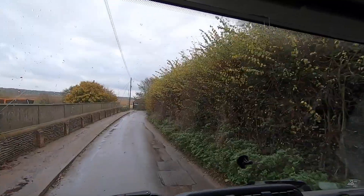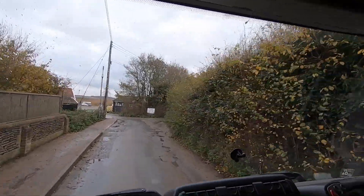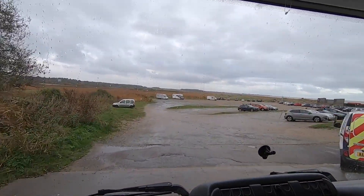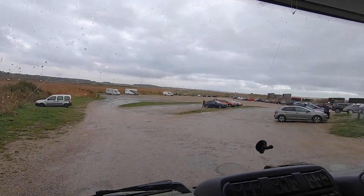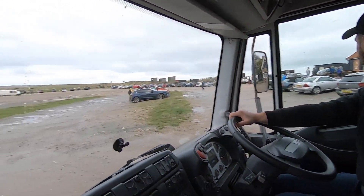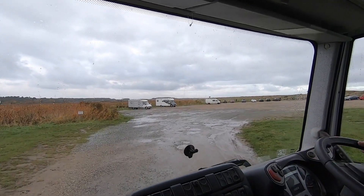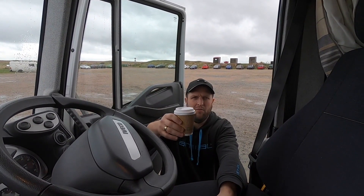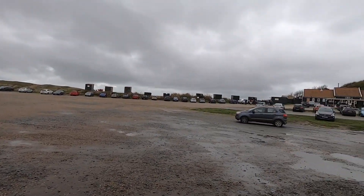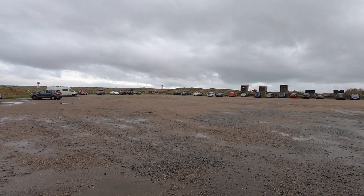We're heading down to the little cafe at Dunwich now, just a stone's throw from where we were parked. There are toilets here - I'm not sure what time they shut but they've been open the whole time we've been here, and it's a huge car park. The cafe wasn't open yet - it said 10 o'clock and it was five past ten. We've just got a coffee from Flora's Cafe Dunwich, down on the heath. A huge car park with the little cafe there, and a lot of people come here for the beach.